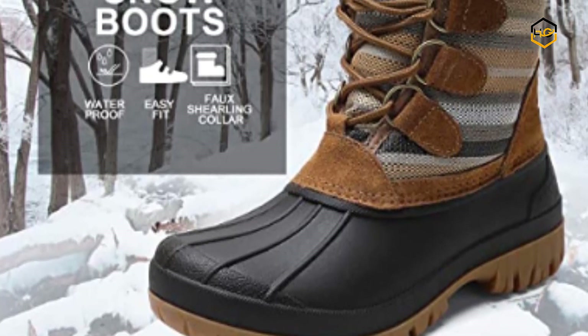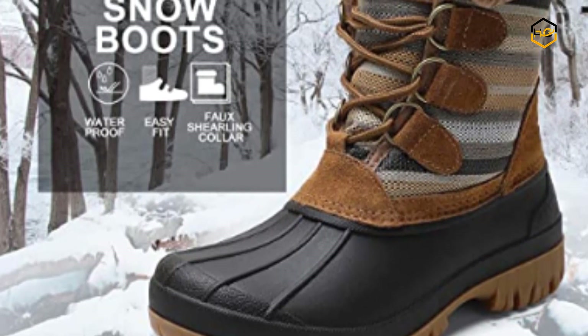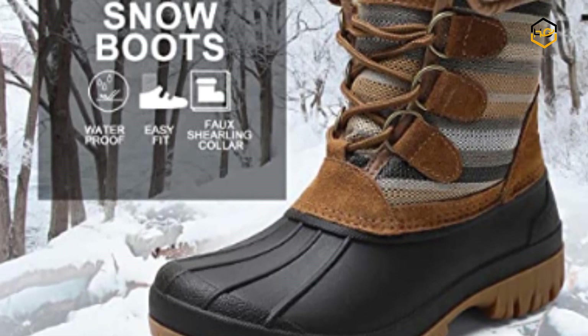Now it's your turn — let us know in the comment box below if this video helped you find the best snow boots for women for your needs.